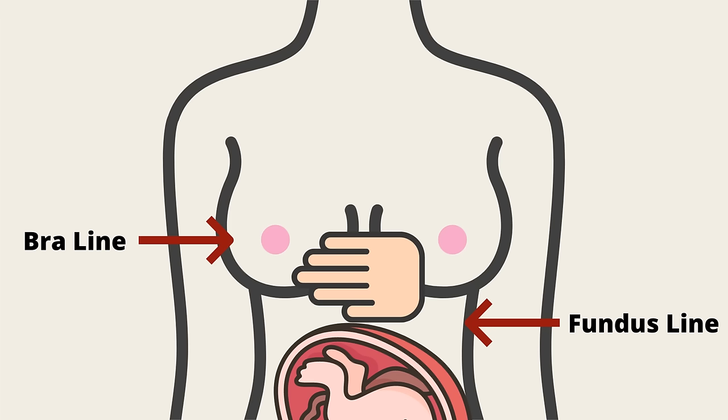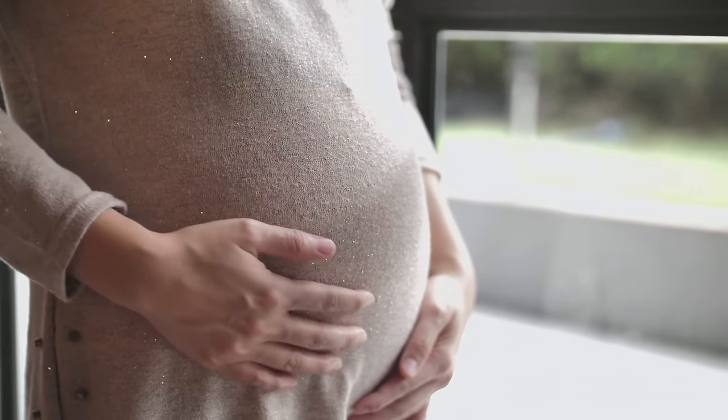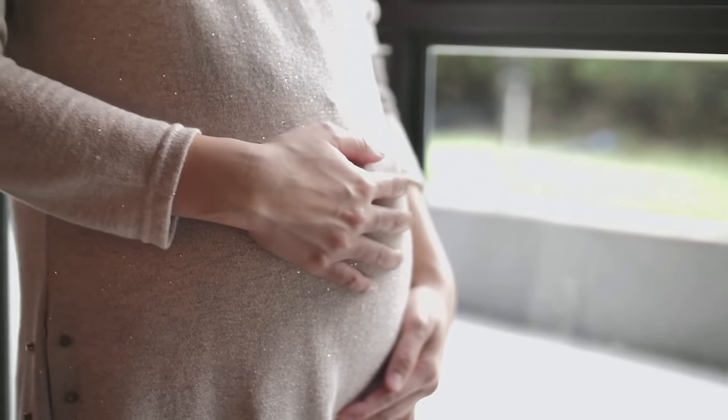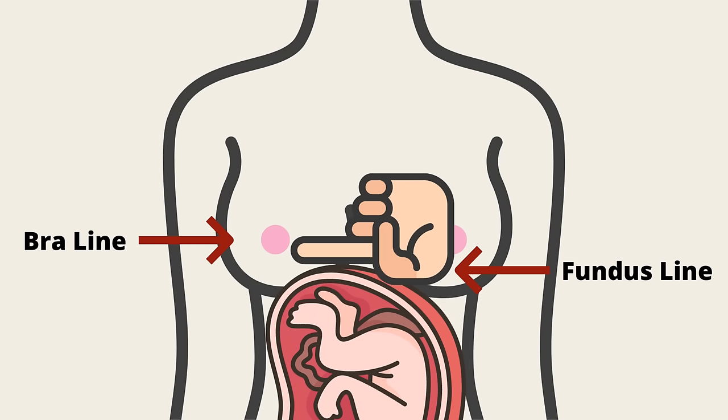The second method involves measuring the space between the top of your fundus and your bra line. At the start of labour, you should be able to fit all 5 fingers between the top of your fundus and your bra line. As your contractions get stronger, longer and closer together, your fundus level will rise more and more because your contractions draw the muscles of your uterus up. As labour advances, you'll be able to fit fewer and fewer fingers in that gap. When you can fit only 3 fingers in the gap, it's likely you're about 5cm dilated. When you can only fit 1 finger in the gap, it's likely that you're fully dilated.